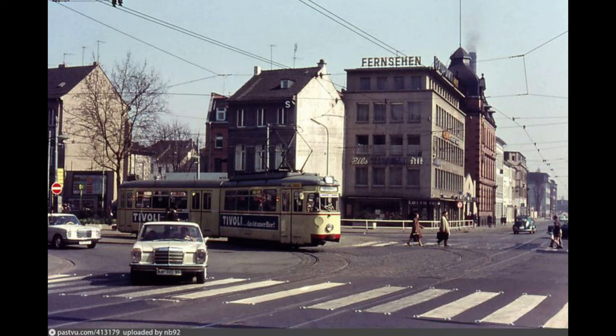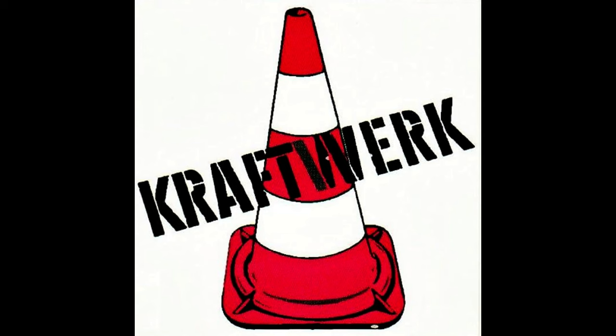Kraftwerk began with the meeting of Florian Schneider and Ralph Hutter, both trained musicians attending an improvisation class in Düsseldorf. Together they joined a group called The Organisation and released the album Tone Float in 1970, but split shortly after. They remained together however, and the same year formed Kraftwerk, releasing their first album of experimental rock.